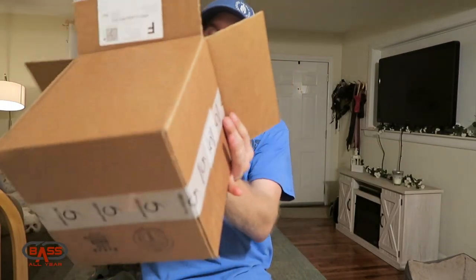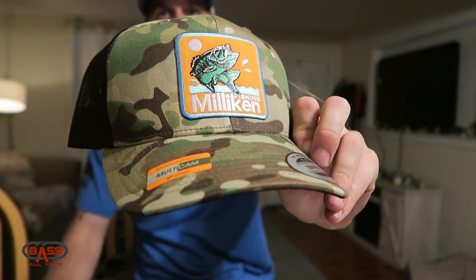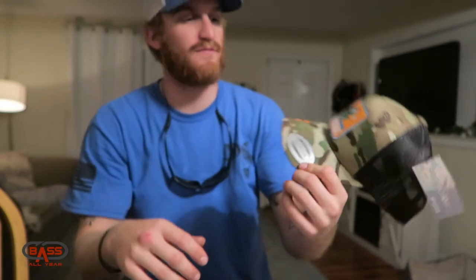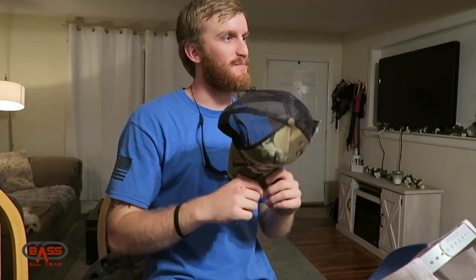Box number two — I got fired up. You see the Six Cents tape? This hat is sweet — my boy Milliken. It's a multi-cam snapback with Milliken's new embroidered patch. It's got that older vintage bass fishing look to it. Super comfy, fits super well. All of my Bass All Year hats are made from this same hat — the classics. I'm a sucker for the multi-cam pattern. Shout out to Milliken — this hat is flipping sick.